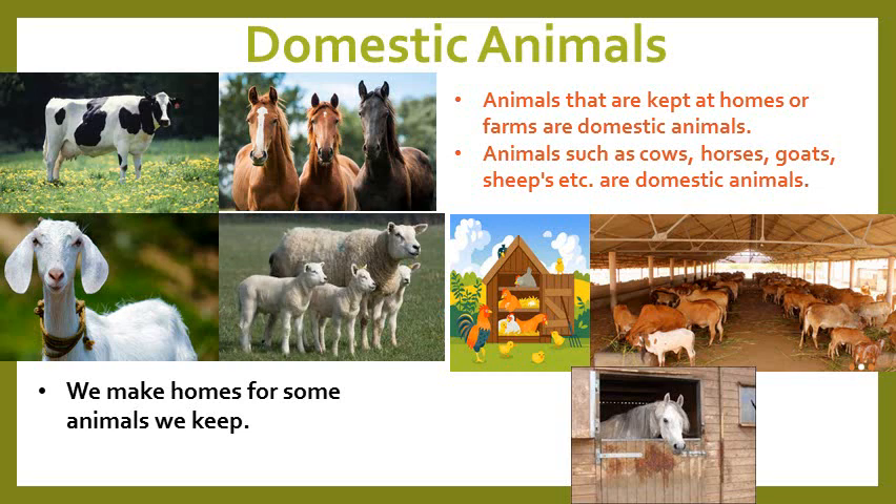We make homes for some animals we keep. For example, hens live in a coop, cows live in a shed, and horses live in a stable.